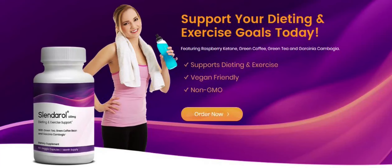Hi, my name is James, and today I'll tell you everything you need to know about Slenderol before actually buying the product. I also have two really important alerts, so pay close attention to what I have to tell you.